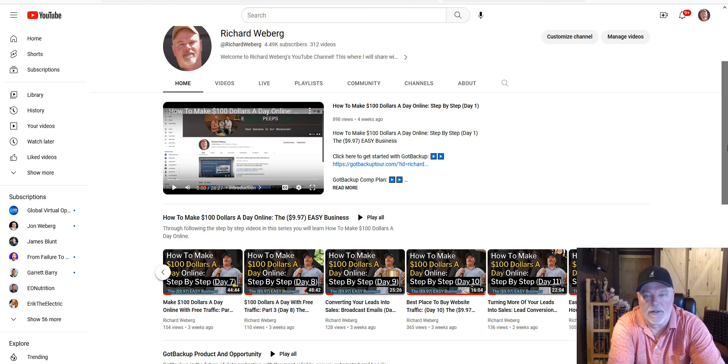If you're following our videos — how to make $100 a day online, step by step, the 997 easy business — I am updating this series today. This is day 15 in the series, and we are going to be sharing those updates. I'm going to try to make this video as short as possible, though I always find some golden nuggets I want to give out to everybody.